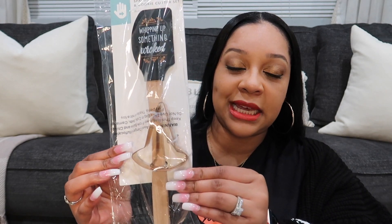My sister Tanisha also picked up this spatula and cookie cutter for me. It was three dollars and it says 'whipping up something wicked' — I thought that was super cute. The cookie cutter is a witch's hat. The last item from the Target Dollar Spot was three dollars; one side says 'hey boo,' which I'm going to use in Kali's room, and the other side says 'happy Halloween.'